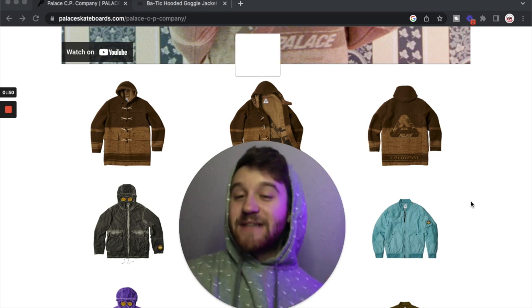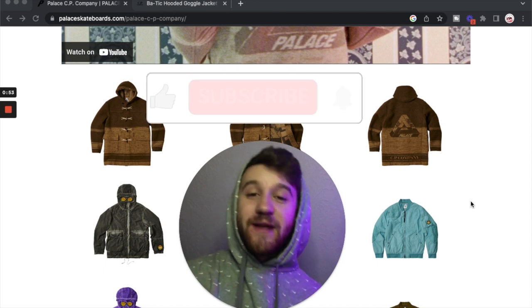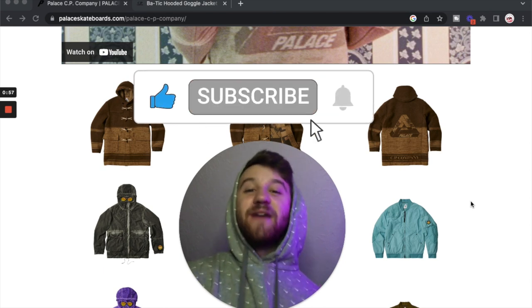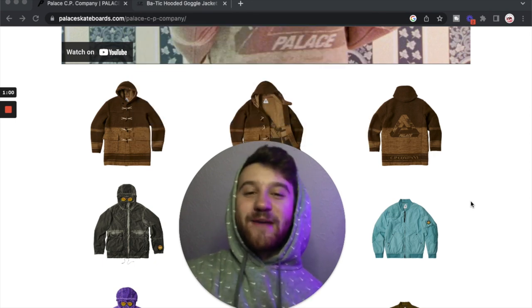If you guys are new to the channel, I drop two to three streetwear videos a week covering stuff like Supreme, Palace, Kith, hype drops, all that kind of stuff. So if that interests you make sure to hit that like and subscribe — it would help me out a lot.